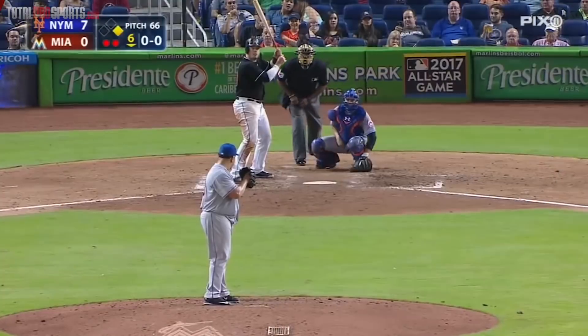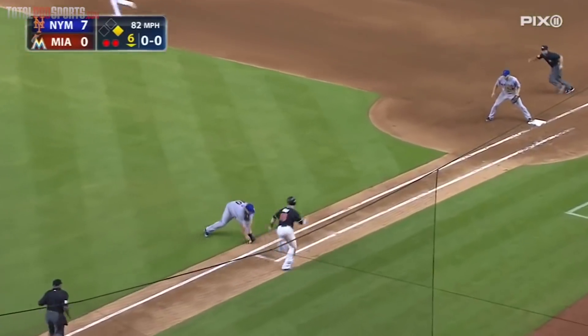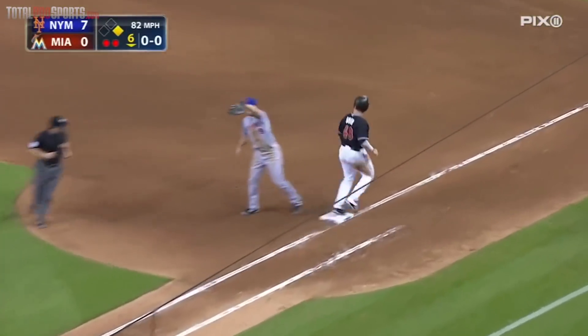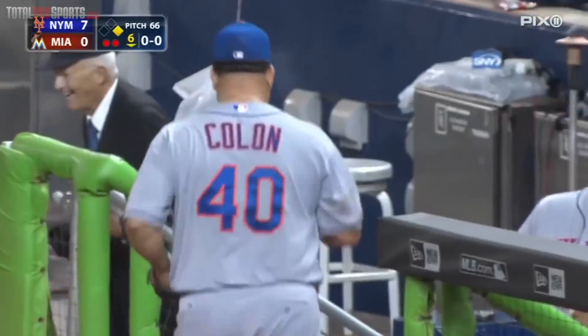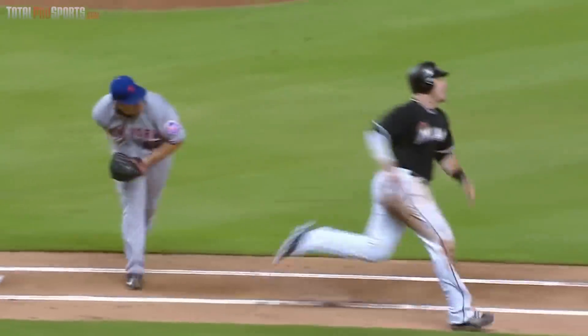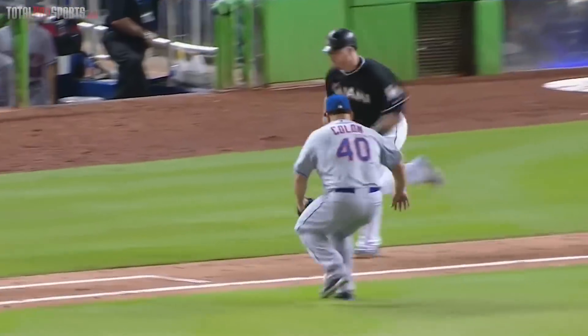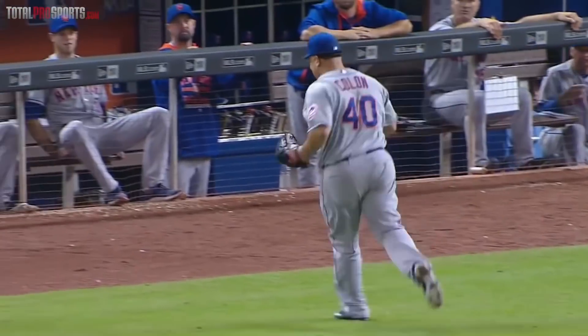Bartolo Colon — the GOAT. Pretty much everybody's favorite person in history is Bartolo Colon. He is a living legend, and honestly there should be statues of him. Take a look at this — he's keeping the ball away from the batter the whole game, then the ball slips behind the back and he gets him! It's so easy for Colon that he's able to put some mustard on it. This man will live forever.